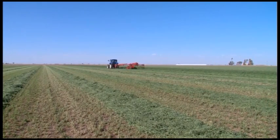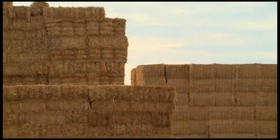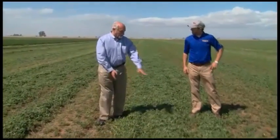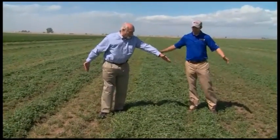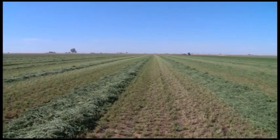While moisture is seldom an issue in the Imperial Valley, in most areas of the country getting the crop dried, baled and out of the field more quickly benefits quality. Rapid drying — losing that first 15 percent moisture — is crucial because that helps shut down respiration and preserves the starch and sugars for the animals that we're feeding.